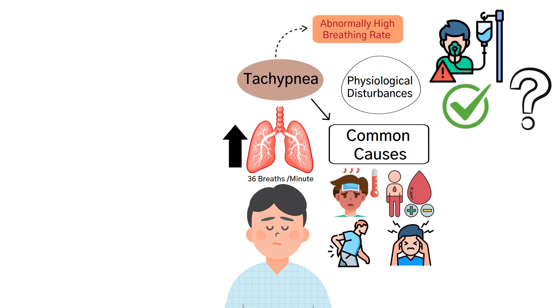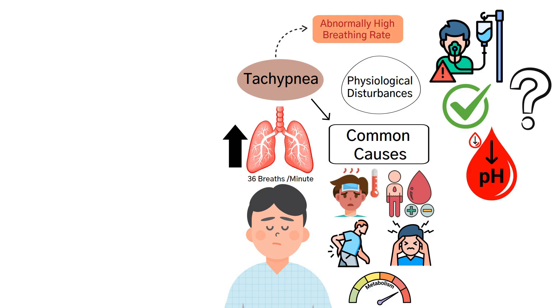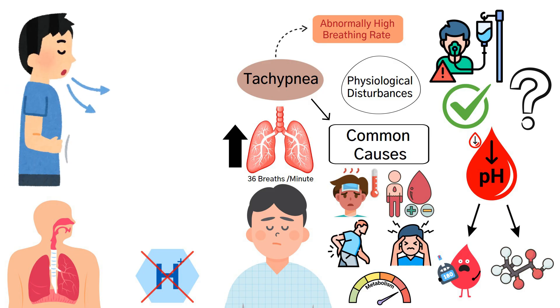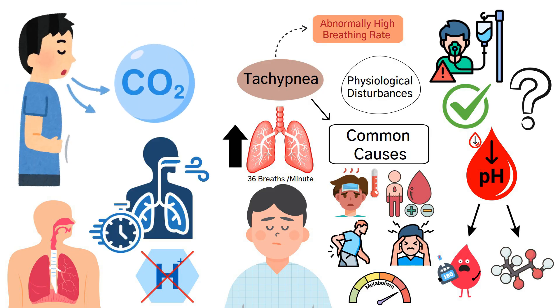Metabolic acidosis — such as seen in diabetic ketoacidosis or lactic acidosis — is also a major cause of tachypnea, where the body attempts to eliminate excess hydrogen ions by blowing off CO2 through rapid breathing. Now let's evaluate the answer choices.